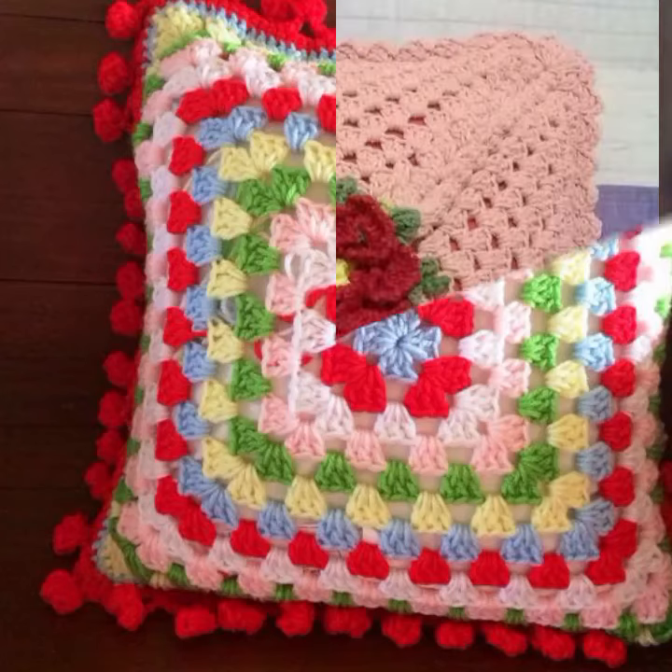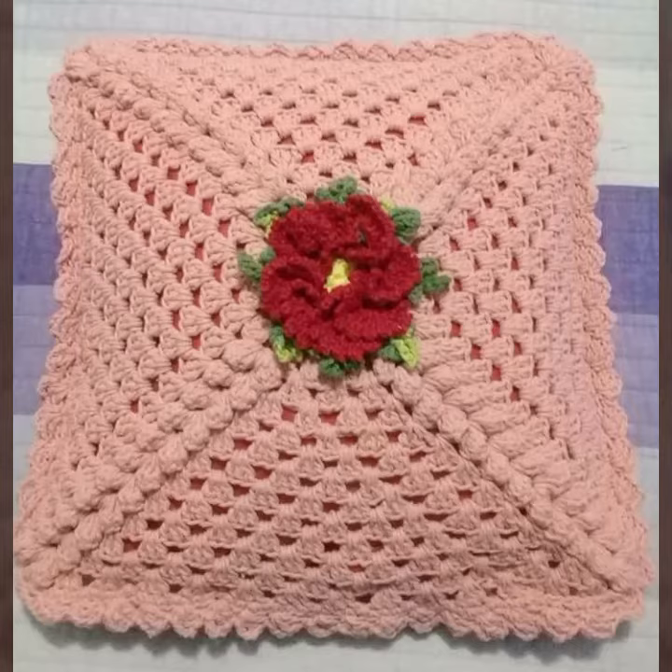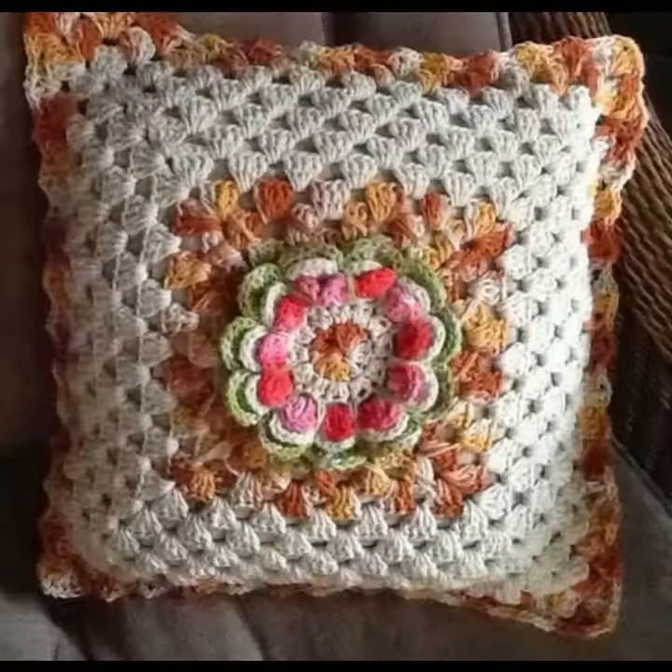Hello friends, welcome back to my YouTube channel. Today I will talk about more stylish and beautiful crochet cushion cover designs, cushion cover patterns, and beautiful designing ideas for you.